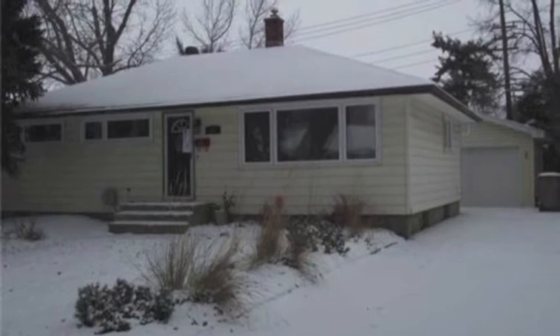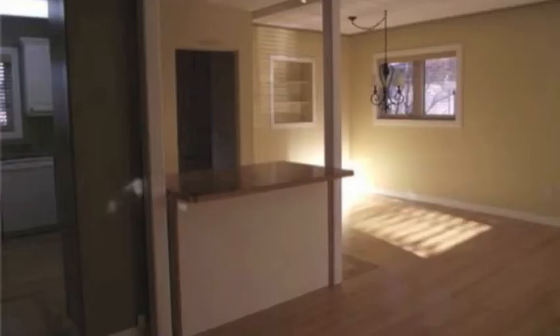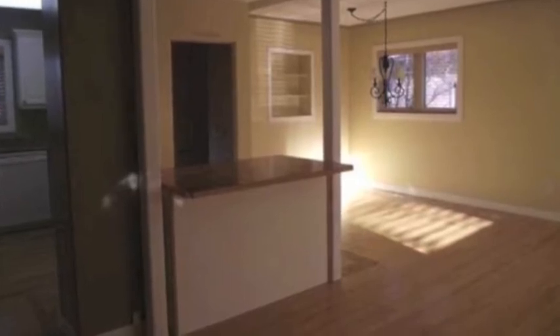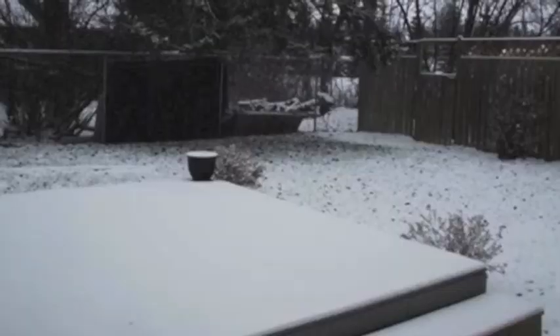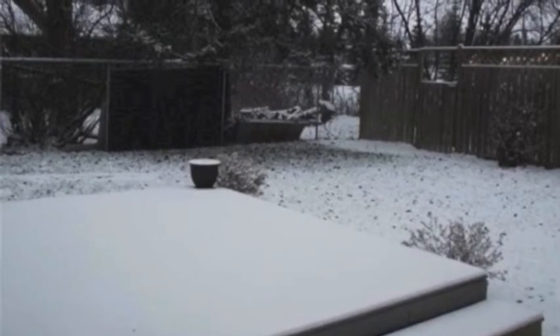It's a 1,040 square foot bungalow built in the 50s. Seems to be quite solid. Original hardwood everywhere except for the bathroom. It just looked really awesome, and on this big lot — I mean, you just can't get big lots in Regina anymore. I went into it and I was really impressed.